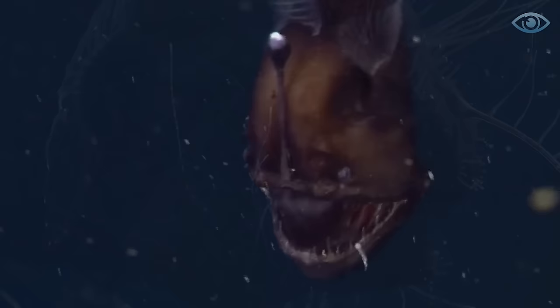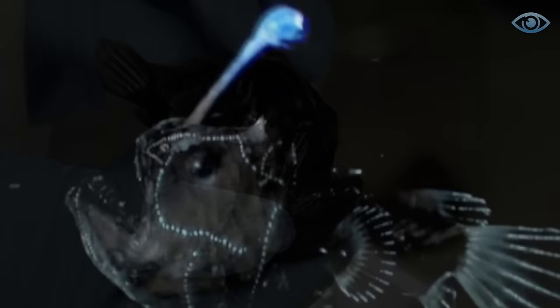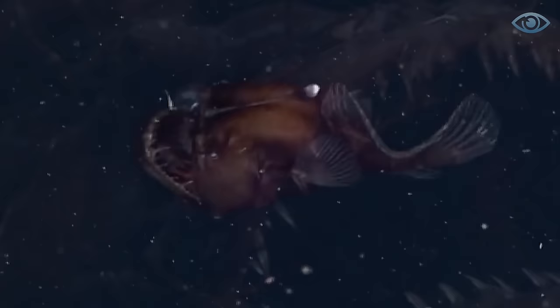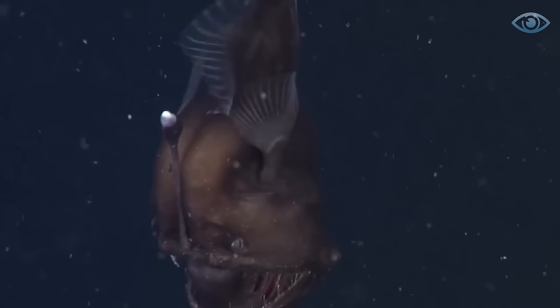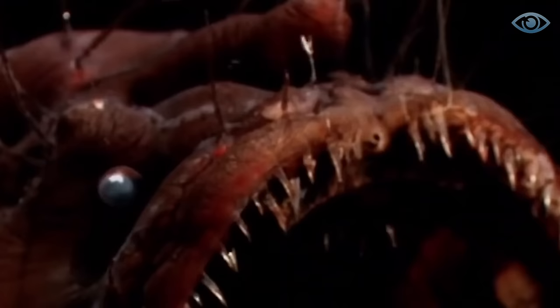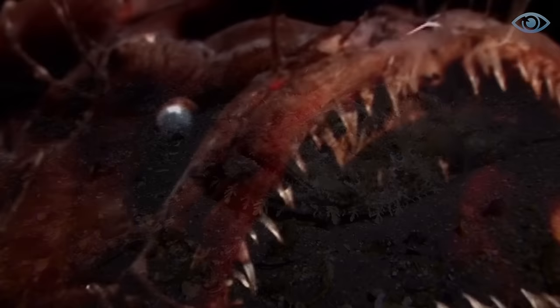These fish exhibit pronounced sexual dimorphism. Females can reach 60 centimeters with a very large mouth and several rows of teeth, while males are less impressive in size and fearsome appearance. Like all anglerfish, football fish have a bioluminescent lure on their heads, which they use to attract prey. Football fish were first discovered by zoology professor Johann Reinhardt in 1837. Since they inhabit great depths and are very sedentary, it is almost impossible to encounter them on the shore — this only happens when a fish dies and its body is washed ashore.